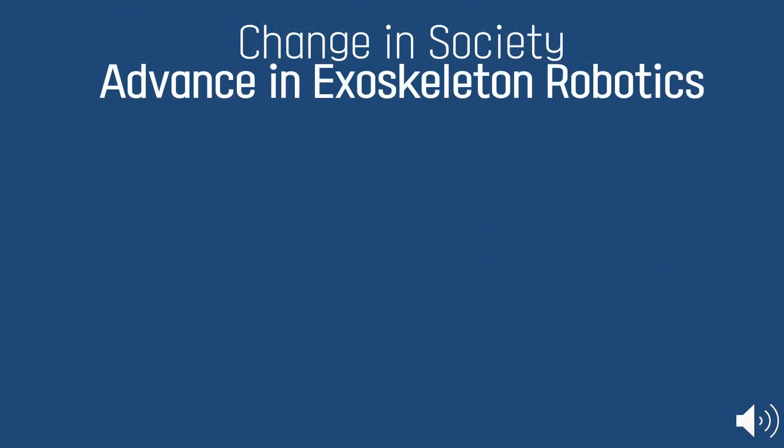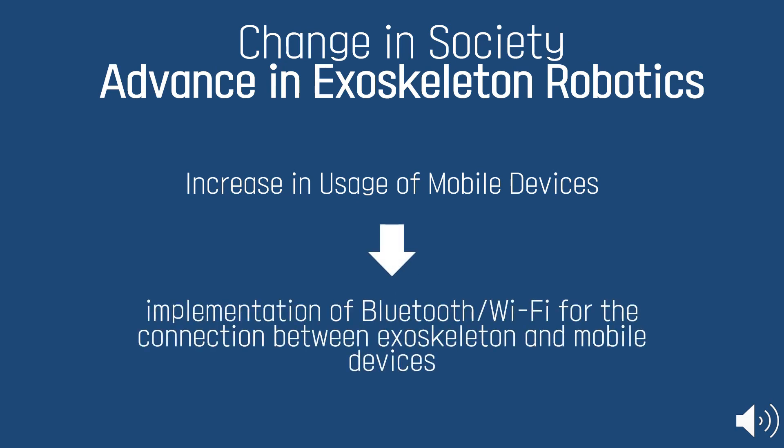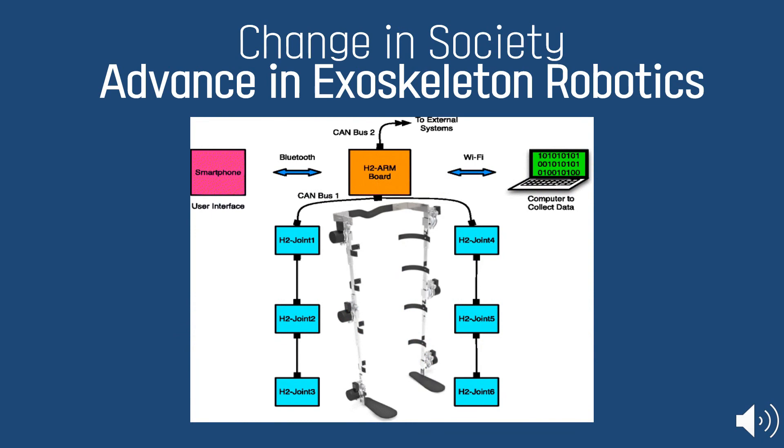The next part is about how different global trends can impact the development of exoskeleton robotics. In recent years, the usage of mobile devices and related technologies such as Bluetooth and Wi-Fi has become much more popular. These technologies are now applied to some exoskeleton robots to adjust certain parameters during treatment or to collect data. For example, the H2ARMS invention uses both Wi-Fi and Bluetooth for collection and presentation of data. A Wi-Fi connection captures data generated by the exoskeleton, while a Bluetooth link connects the exoskeleton to a user interface on a smartphone or laptop. The data is then displayed as a table listing all clinical outcomes on mobile devices.